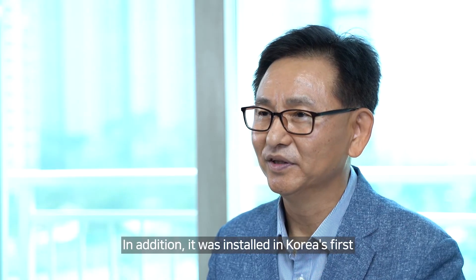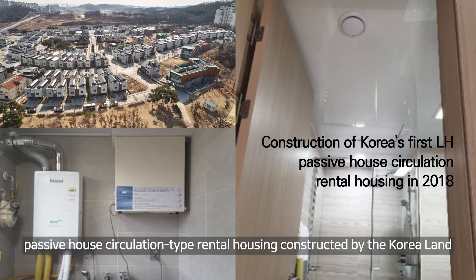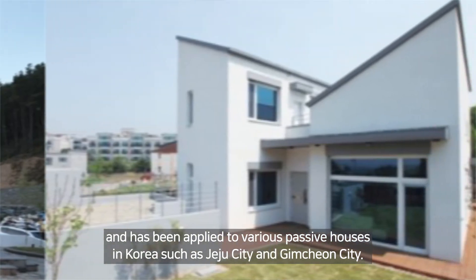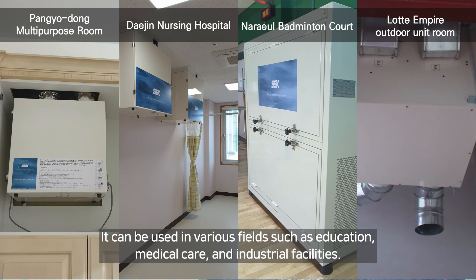In addition, it was installed in Korea's first passive house circulation type rental housing constructed by the Korea Land and Housing Corporation in 2018, and has been applied to various passive houses in Korea such as Jeju City and Kimcheon City. It can be used in various fields such as education, medical care, and industrial facilities.